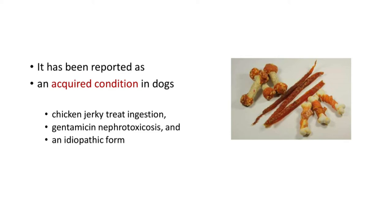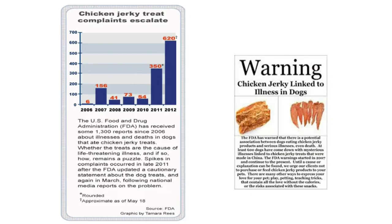In Fanconi syndrome, the proximal tubular reabsorption is affected. It has been reported as an acquired condition in dogs due to chicken jerky treat ingestion, gentamicin nephrotoxicosis, and an idiopathic form. There was increased incidence of Fanconi syndrome in dogs fed with chicken jerky treats, with several reports documenting increased cases in this population.